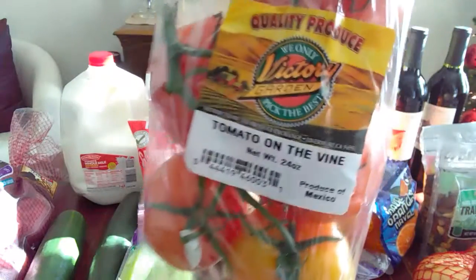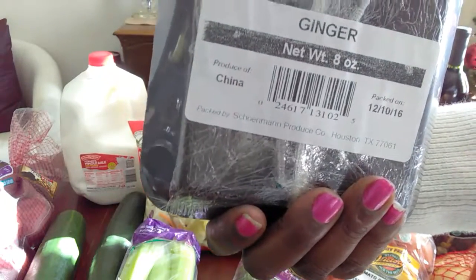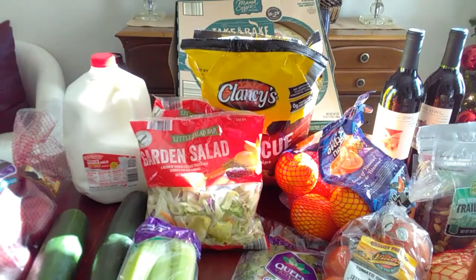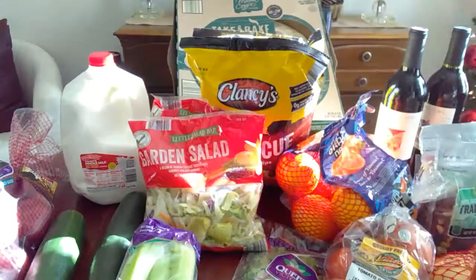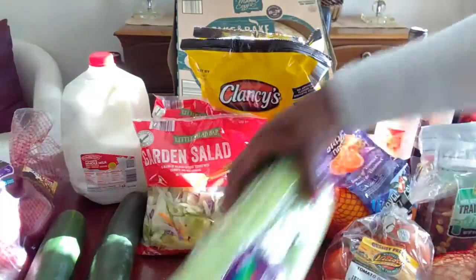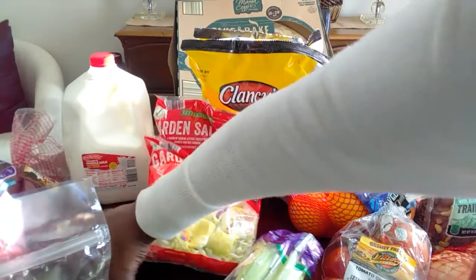Then I got this ginger - I'm supposed to be trying to mix a smoothie with this. I don't know how that's gonna turn out, so I'll have to do a video on how that drink turns out. Then I have this Pico - it was half off, I paid a dollar twenty-five for it. I got cilantro for forty-nine cents, celery for forty-nine cents by the brand Queen, green beans for ninety-nine cents, two bags of salad, and cucumbers that were forty-nine cents a piece.